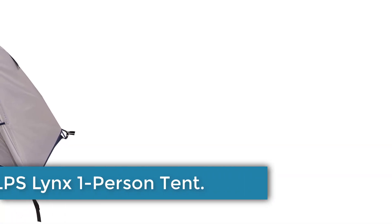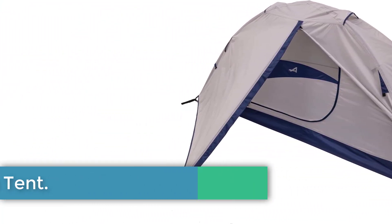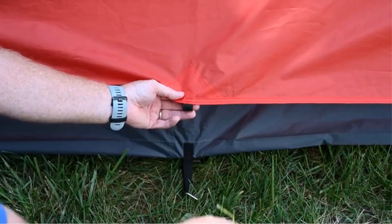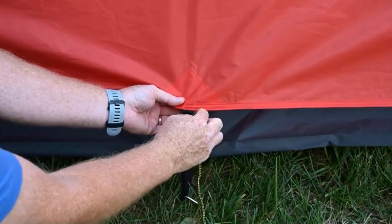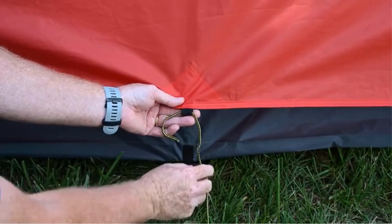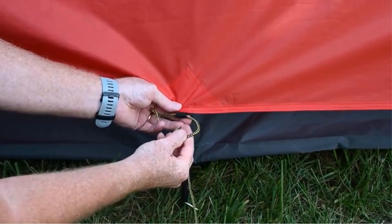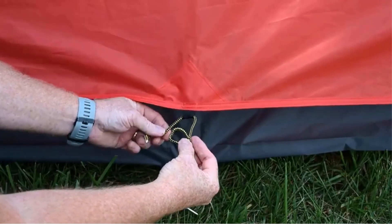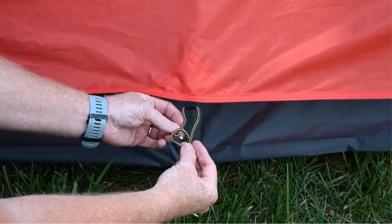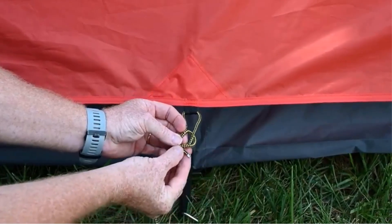Number 2. ALPS LINX ONE PERSON TENT. The Alps Mountaineering Linx Tent is a versatile 3-season tent designed for solo backpacking, camping, and hiking. With dimensions of 90-inch L x 32W x 36H and a weight of just 4.1 pounds, it features a free-standing, easy-to-set-up aluminum two-pole design. The tent offers excellent weather protection with its durable 75D-185T polyester fly and floor, boasting a water resistance of 1,500mm to 2,000mm.